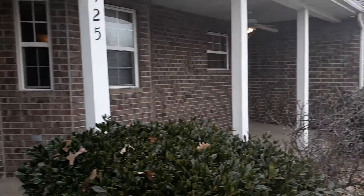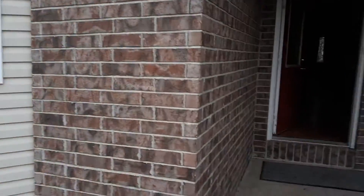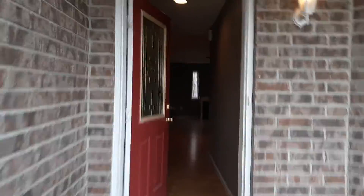This is the first house. It's 125 Ridgeview Drive. I like the red door. We've got hardwood floors — kind of an echo from that.